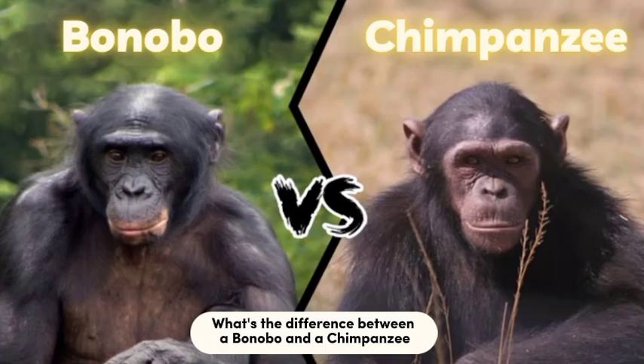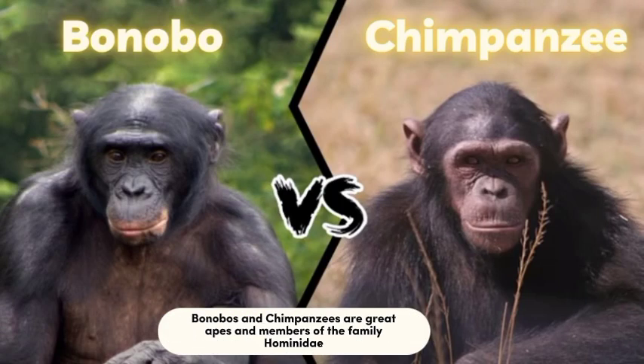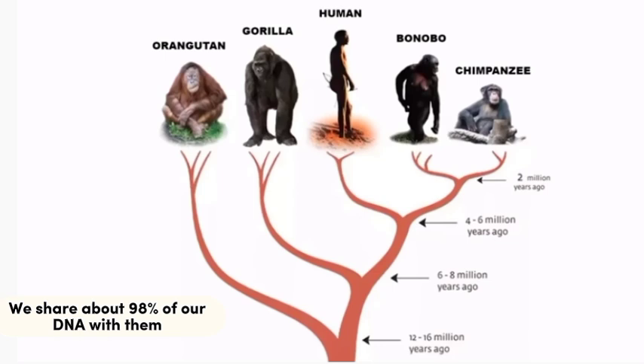What's the difference between a bonobo and a chimpanzee? Bonobos and chimpanzees are great apes and members of the family Hominidae, which also includes humans. We share about 98% of our DNA with them.